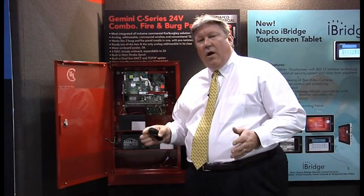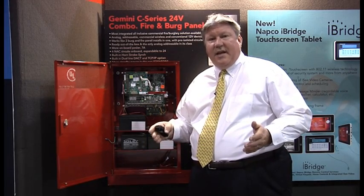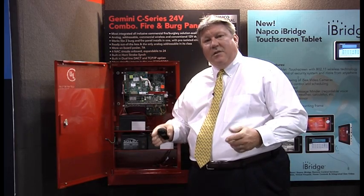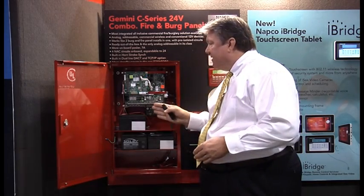This panel was designed as a fire panel first — it's the first panel of its kind. Everything prior to this as a combo panel was designed as a 12-volt burg panel first. This panel meets all UL NFPA 72 864 9th edition requirements for today's installations. If this panel had been designed and built 20 years ago, we wouldn't have a situation where AHJs are not comfortable with combo panels, because this panel is a fire panel first. It has the capability of wireless commercial fire, addressable fire, and conventional fire, which makes it extremely flexible.